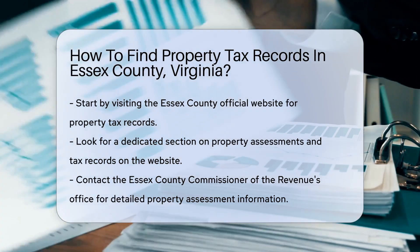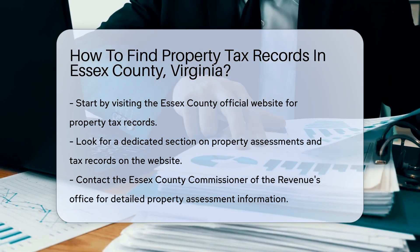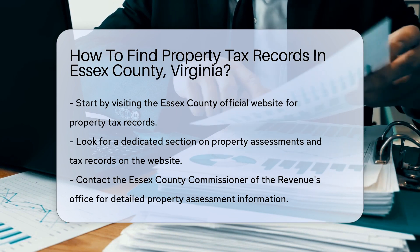First, start by visiting the Essex County website. The website often has a dedicated section for property assessments and tax records.